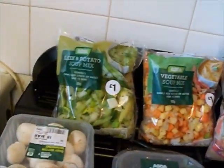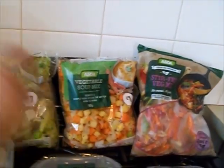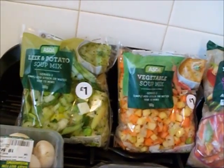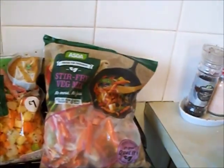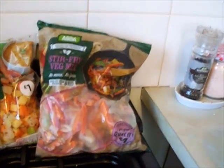I'll get started. Leek and potato soup mix — I love this stuff — and the vegetable one, really really nice. I use it in the soup maker; I'm gonna make some in a minute. I also got some frozen stir-fry veg mix.